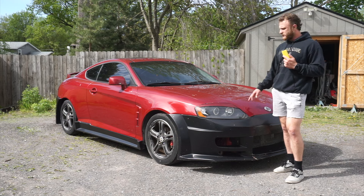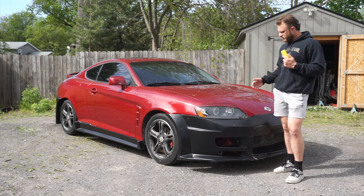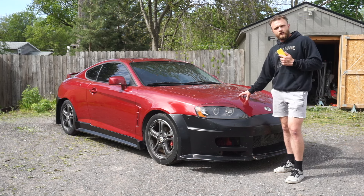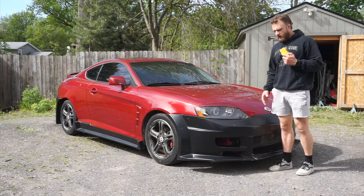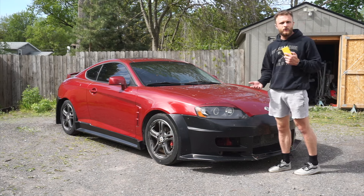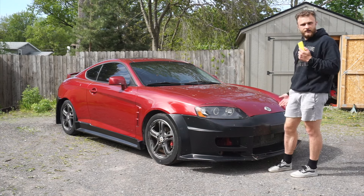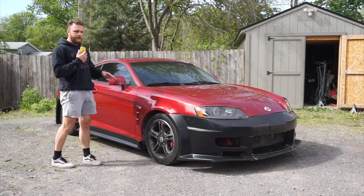Long story short, I was able to find this Tiburon for a really good deal — it already had the start of the kit, almost the entire thing. My plans are to take everything off of this car that I need for my build and then resell this car. The rest of the kit is in pretty decent shape. I'm not really worried about the cracks, dings, and dents because when you order body kits online, that's something that's going to happen anyway during delivery and transport, so I was expecting to do this work no matter what.